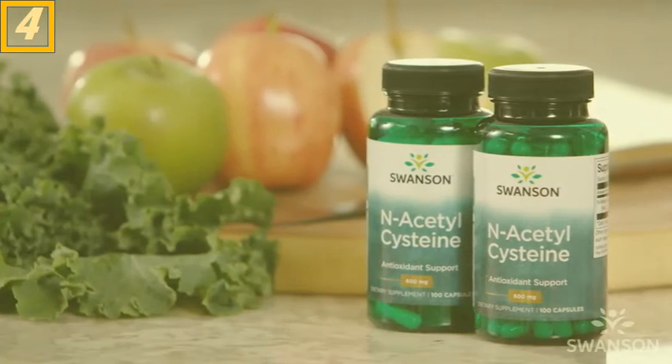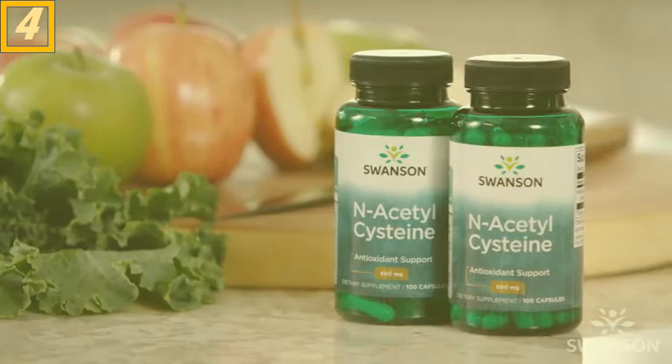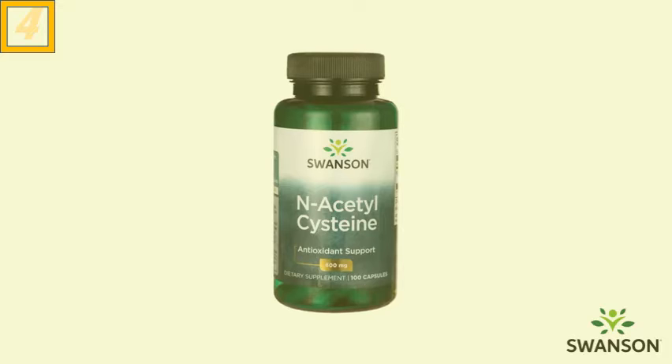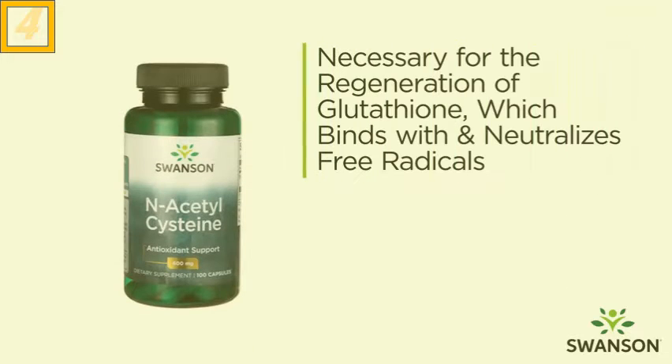N-acetylcysteine promotes glutathione production, which is essential for optimal immune, neuronal, and cardiovascular health. Swanson's premium N-acetylcysteine boosts your liver health and provides antioxidant support. N-acetylcysteine provides great antioxidant support for your liver — it's necessary for the regeneration of glutathione, which binds with and neutralizes free radicals that can damage your liver.